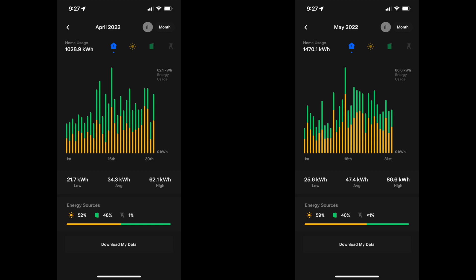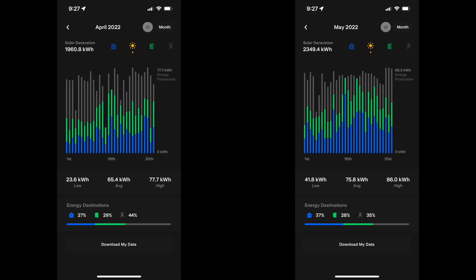We do have a pretty high day here of 86.6 kilowatt hours — that was charging the car, and I'm pretty sure it was about 100 degrees that day. That's pretty much the only day where we used more than the solar produced, which is impressive. We still didn't use the grid at all though.